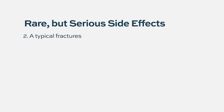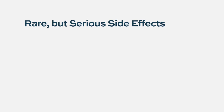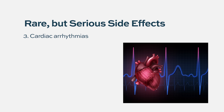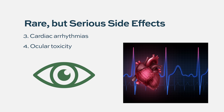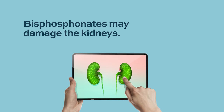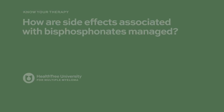Other side effects include atypical fractures. Rare side effects with bisphosphonates include cardiac arrhythmias like atrial fibrillation and ocular toxicity. A main concern of bisphosphonate therapy relates to kidney side effects — all bisphosphonates are potential toxins to the kidneys.